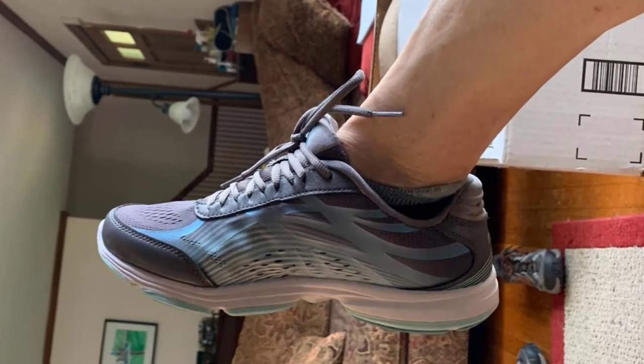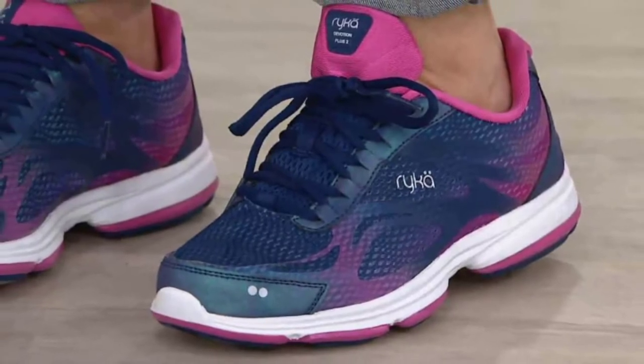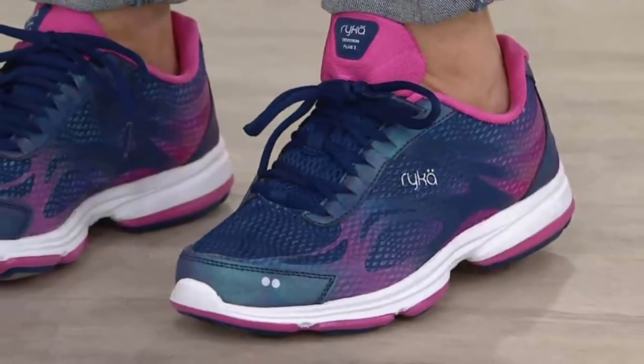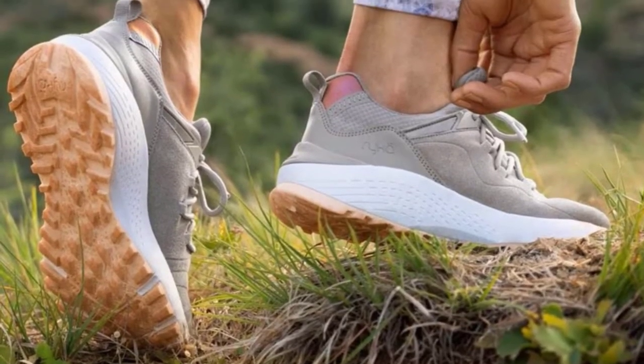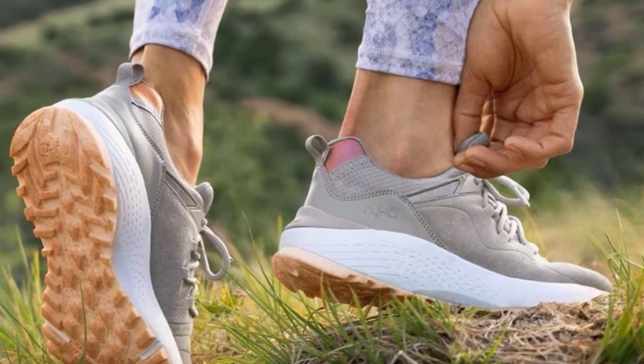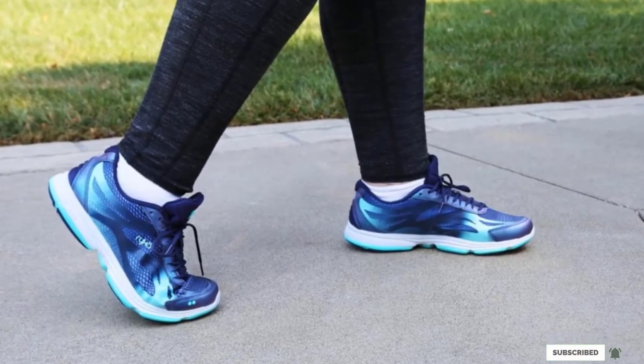The design features Resorb, Ryka's active foam technology, in the midsole and in pods on the outsole, so you get both shock and impact protection throughout the entire length of the shoe. It also comes in numerous fun color combinations and regular or wide sizes, so it's a good fit for women who need some extra room in the toe box.